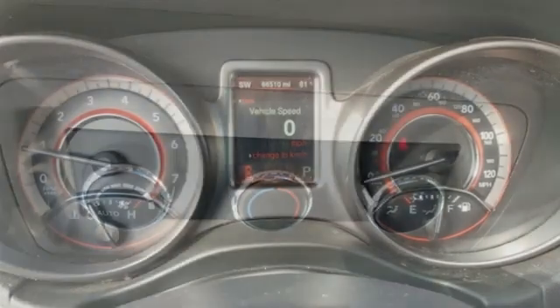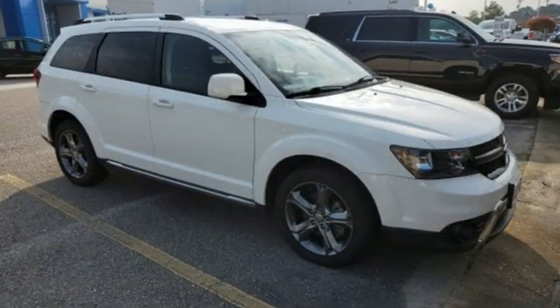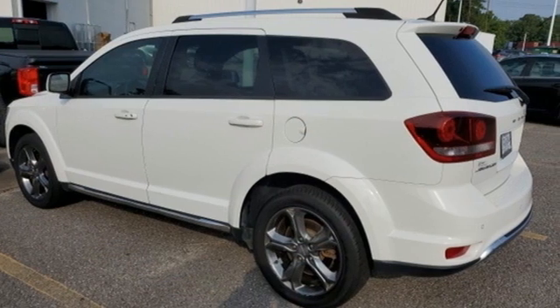This from The Truth About Cars: for those seeking something smaller, or who simply refuse to buy a minivan, Dodge offers the Journey crossover. Dodge doesn't do middle of the road — leave average in the dust.